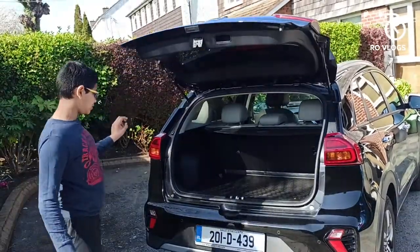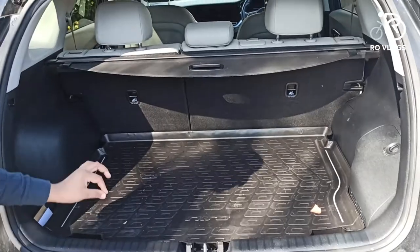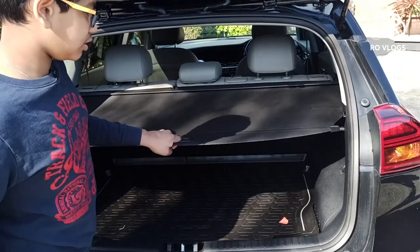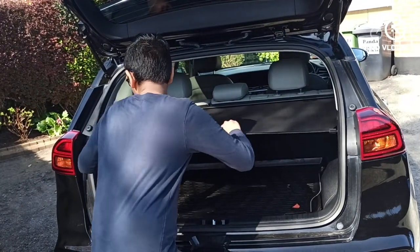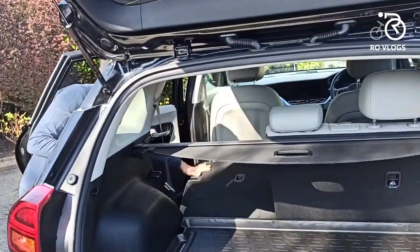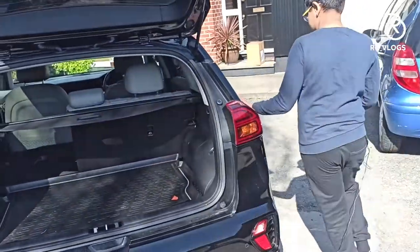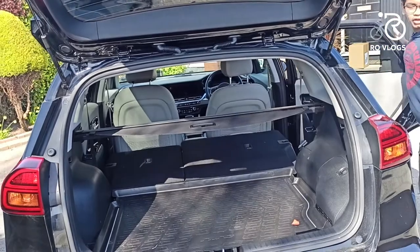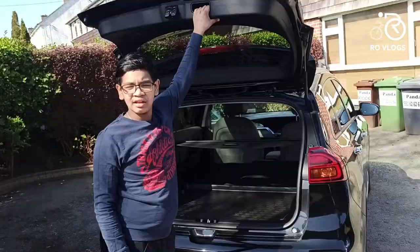You can open the boot by key or by the button — it's a semi-automated tailgate. With all seats up you've got 324 liters of boot space, which is good. There's a parcel shelf which is a bit tricky to put in place. Folding the seats down is a bit of a faff — you release one side and then go to the opposite side. With seats folded you have 1,322 liters of boot space.